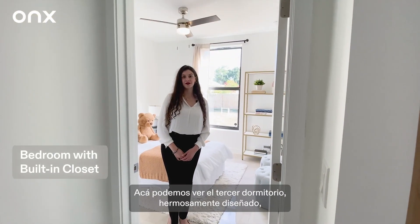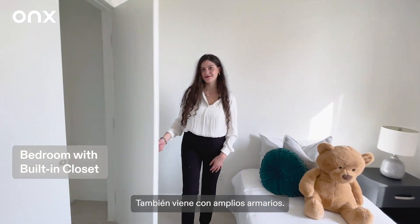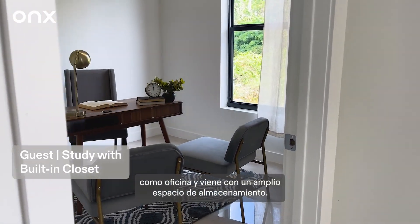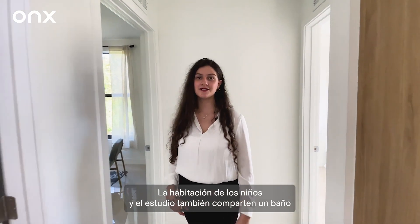Here's our beautifully designed third bedroom, which works great as a children's room and also comes with spacious closets. And here's our fourth room, which works great as an office and comes with spacious storage. The children's room and study also share a bath.